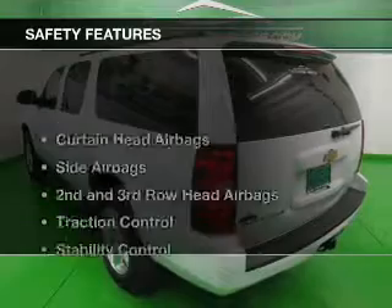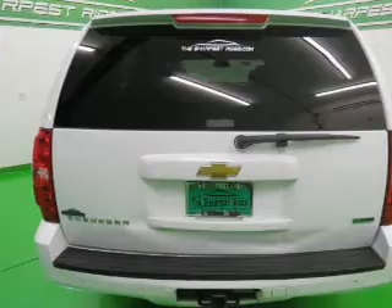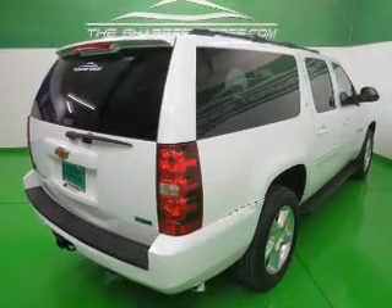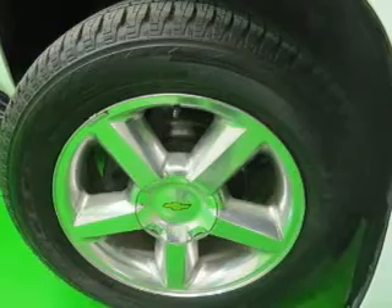Automatic climate control. Safety was made a priority with these features: curtain head airbags, side airbags, second and third row head airbags, traction control, stability control, a passenger airbag, low tire pressure warning, front ventilated disc brakes, anti-lock brakes, and child safety locks.